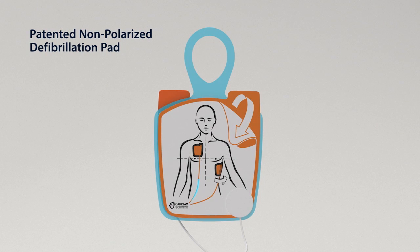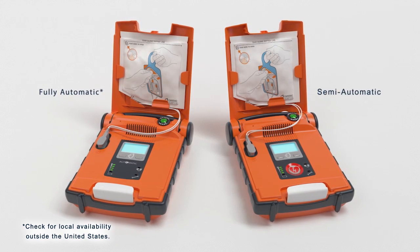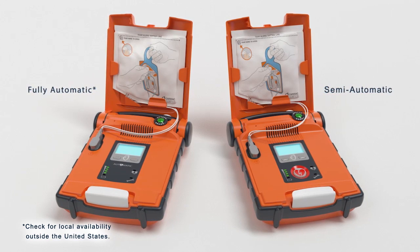The PowerHeart G5 defibrillation pads go in either position, so there's no guesswork. The G5 analyzes the patient's heart rhythm and determines if a shock is needed. The fully automatic AED even delivers the shock with no human intervention and no delays.